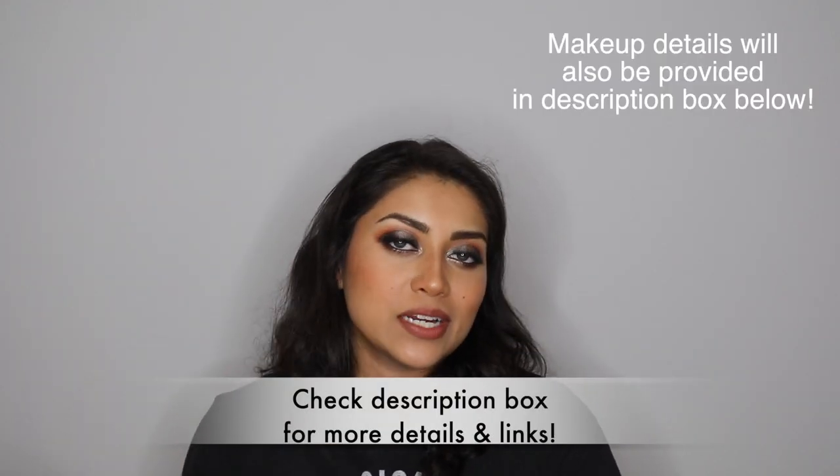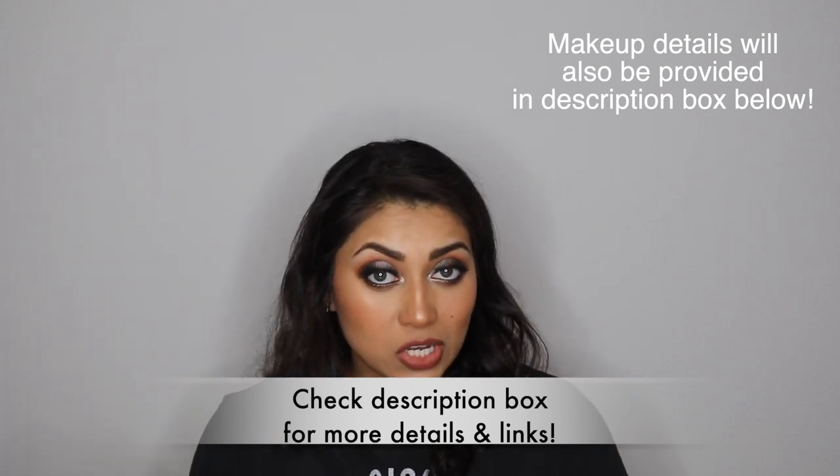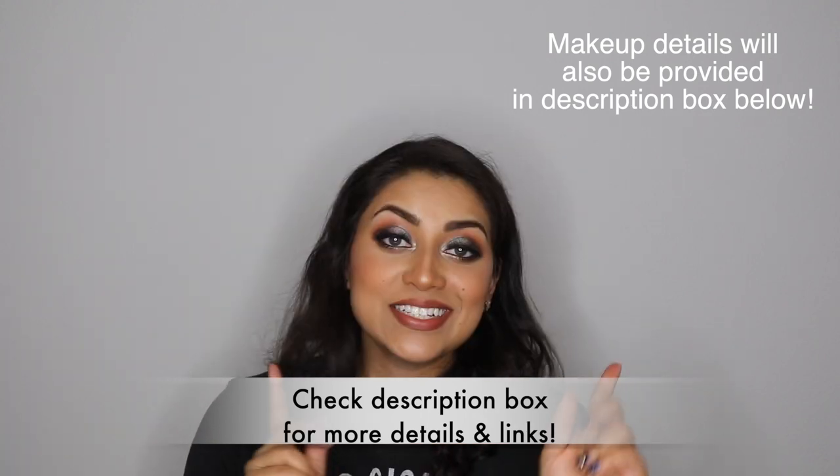Hello my lovelies and welcome back to my channel! So today I have a little haul for you guys! This haul is mainly household items and organizational items that I mainly got from Amazon. So if you guys are interested, then just keep on watching!